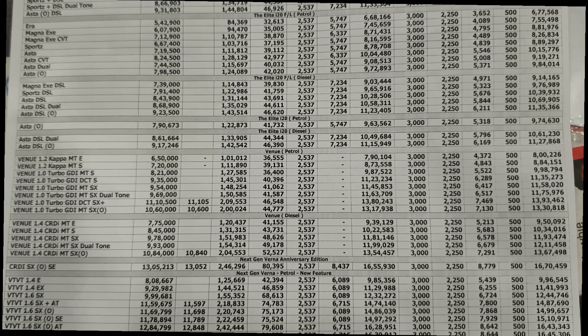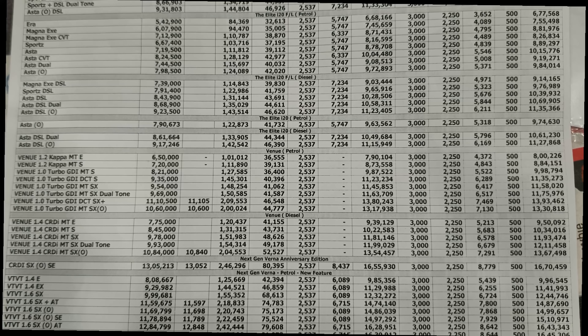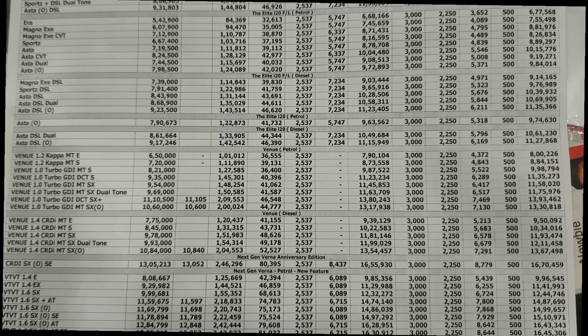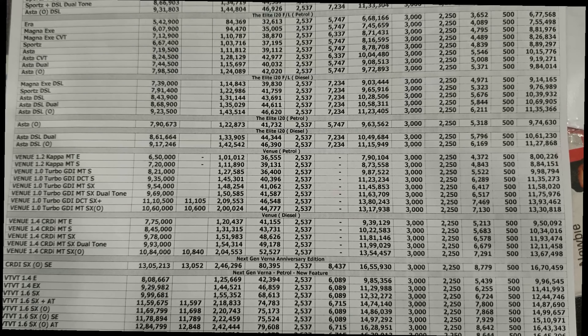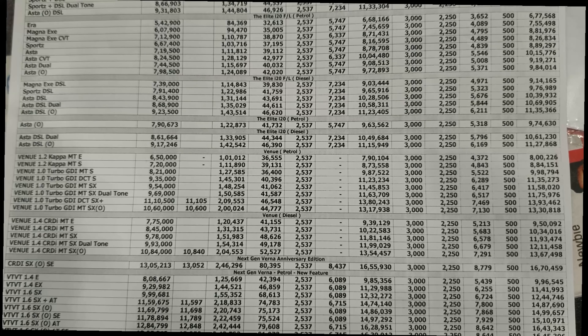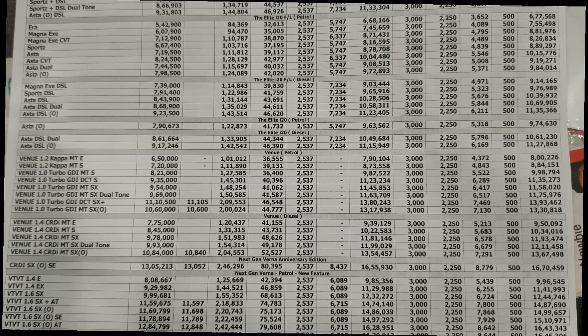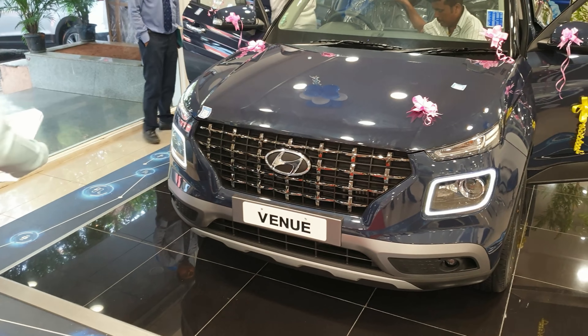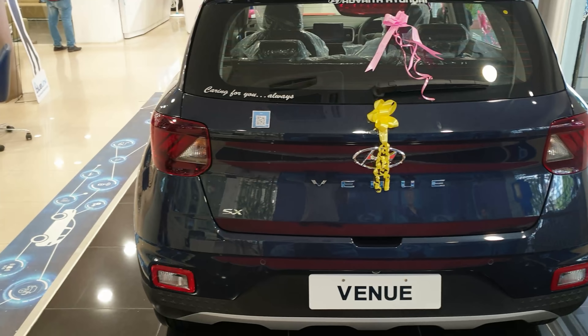The variant I showed you is the SXO with the 1L petrol engine, which puts out 120 bhp. The on-road price is 13,30,000. For the complete price list, you can pause the video. They don't have a test drive car right now, so it will take a few more days.